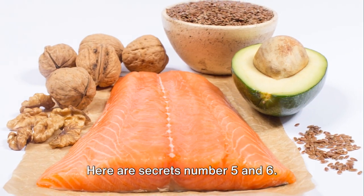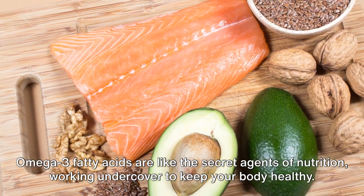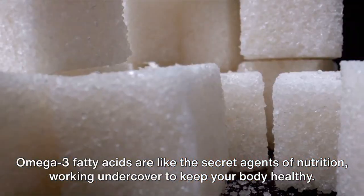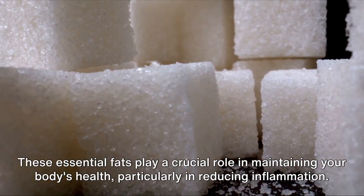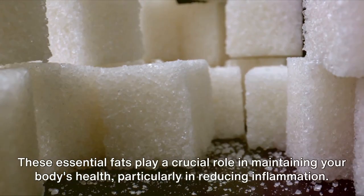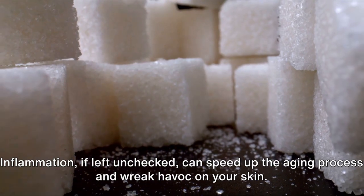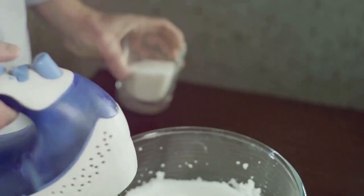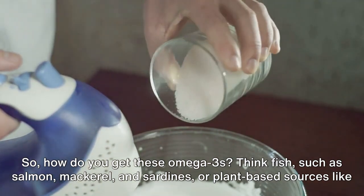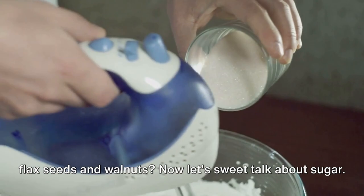Here are secrets number five and six: omega-3 and cut down sugar. Omega-3 fatty acids are like the secret agents of nutrition, working undercover to keep your body healthy. These essential fats play a crucial role in maintaining your body's health, particularly in reducing inflammation. Inflammation, if left unchecked, can speed up the aging process and wreak havoc on your skin. To get these omega-3s, think fish such as salmon, mackerel, and sardines, or plant-based sources like flax seeds and walnuts.